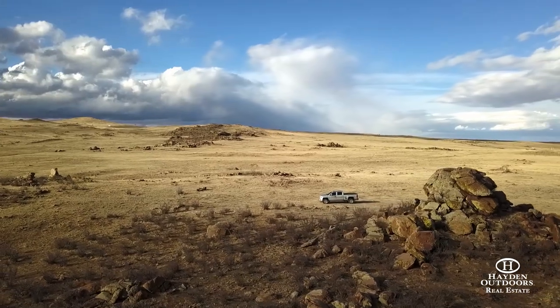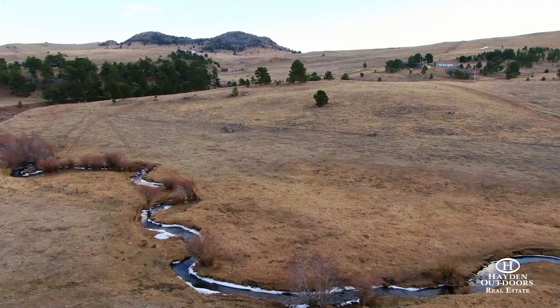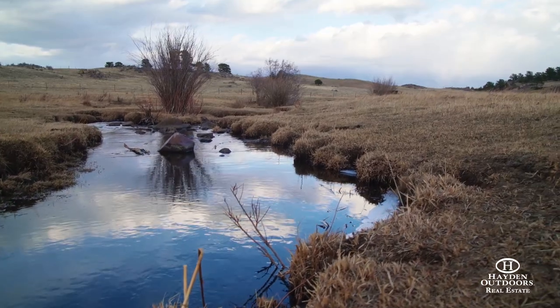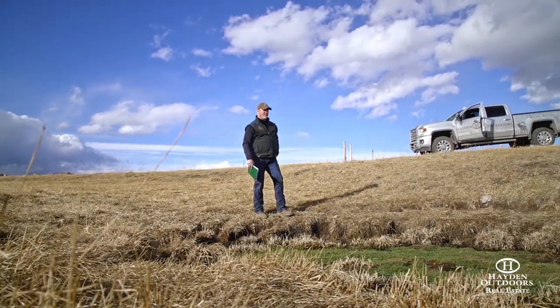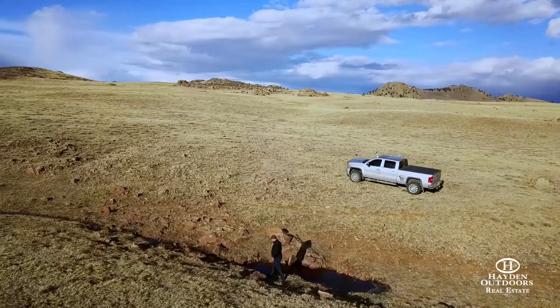Lone Tree Creek runs through the northwest corner of the ranch, providing a nice sub-irrigated meadow, and there are a couple of smaller natural springs and streams running toward Goose Creek on the southeast portion of the ranch. The creeks and streams provide great gathering spots for the antelope and deer that frequent the ranch, as well as a host of other Wyoming critters that make their home in the surrounding neighborhood.